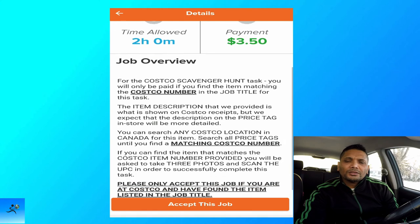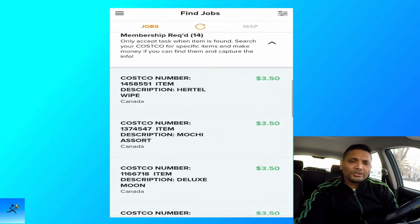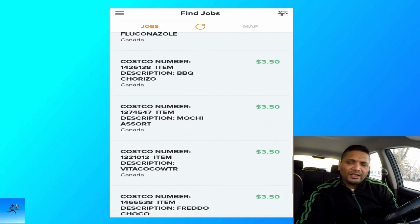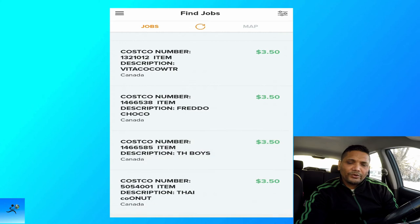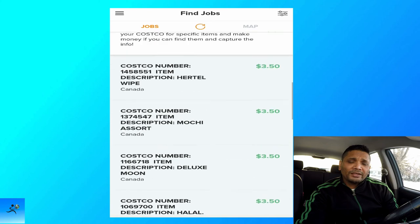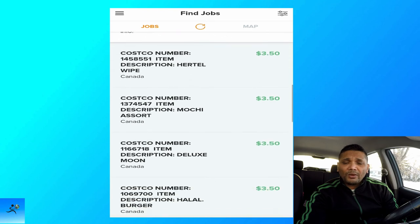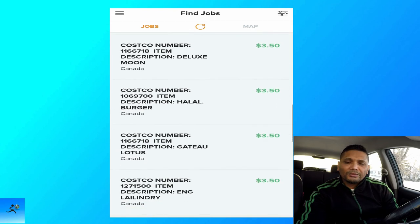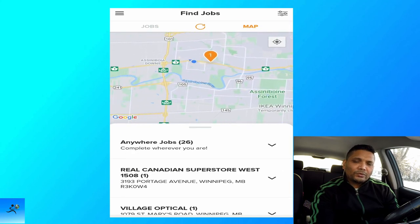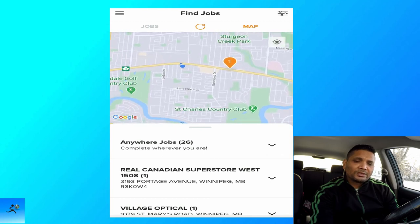The payout is three dollars and fifty cents and you have two hours once you accept it. There are fourteen of these available right now. If you're already at Costco shopping and you find the items, you can make three fifty. If you could do ten in one hour, that would be thirty dollars. If you click on the map, it shows you the exact location where you are and where the jobs are, so you can pick the one closest to you.